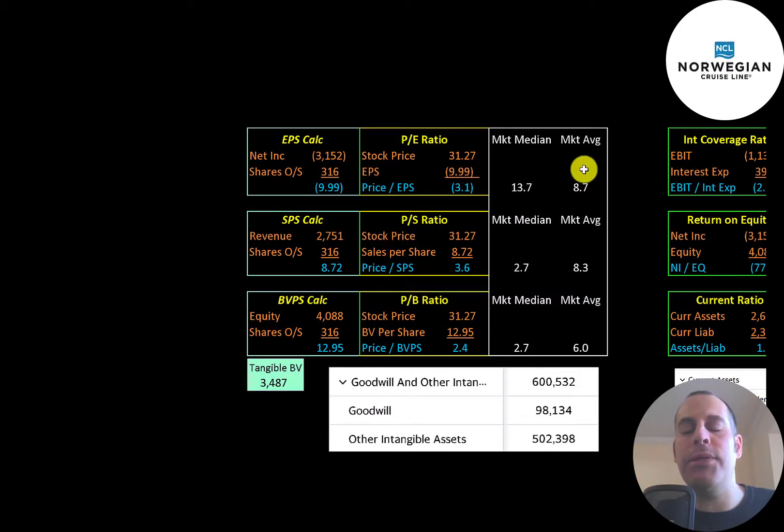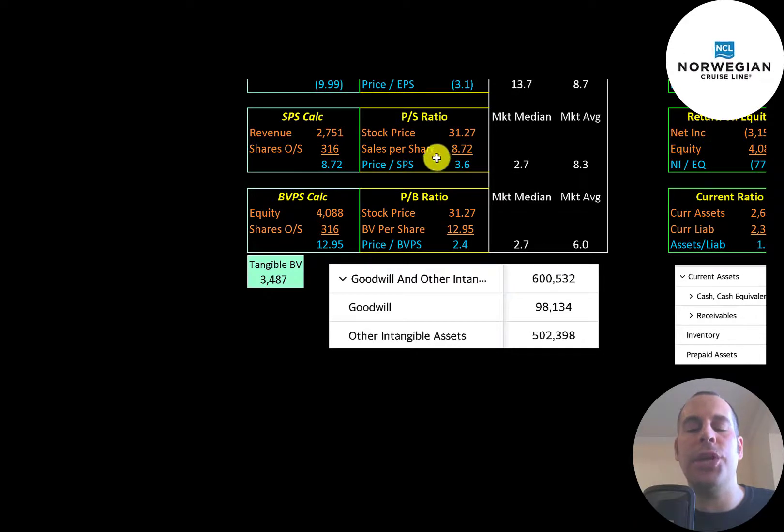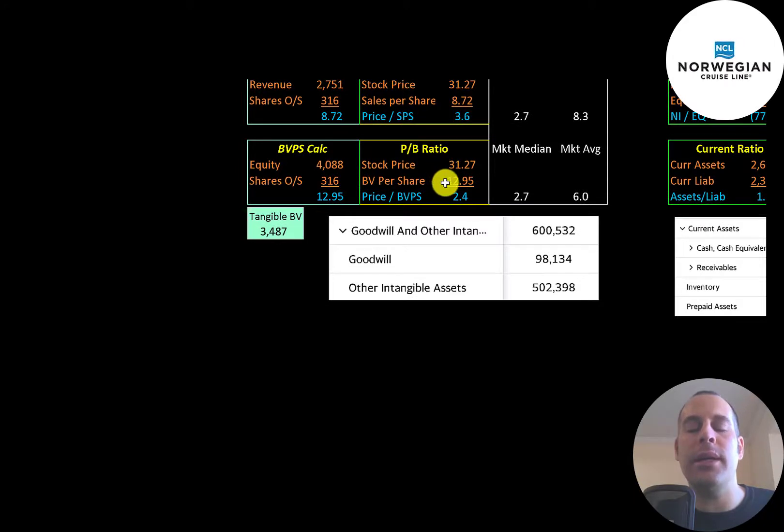Looking at financial ratios: the average P/E in the market is 9 and the median is 14. P/E is stock price over earnings per share. Since the company has negative net income, they have a negative P/E, so we look to the price-to-sales ratio, which is 3.6 — investors are paying $3.60 for $1 of revenue, which is a pretty good ratio. Price-to-book is 2.4, calculated as stock price over book value per share. Equity is $4.1 billion, with $3.5 billion of tangible equity after subtracting $600 million of intangible assets.